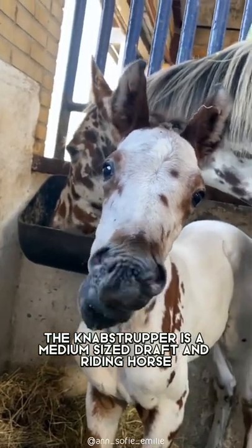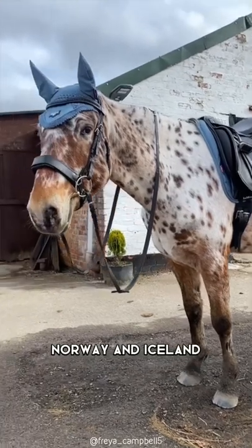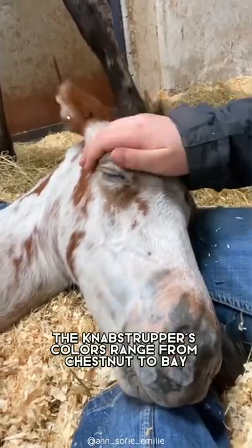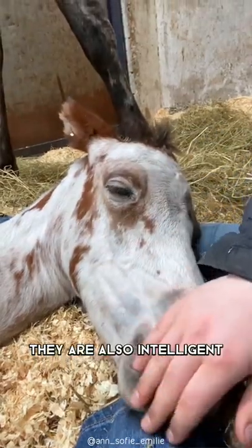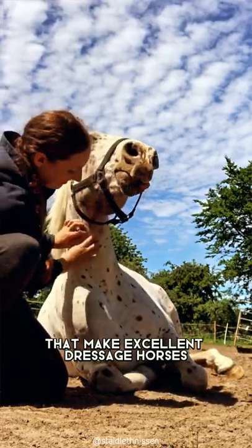The Knobstrupper is a medium-sized draft and riding horse found in Denmark, Sweden, Norway, and Iceland. The Knobstrupper's colors range from chestnut to bay with flaxen mane and tail. They are also intelligent, gentle, and sure-footed horses that make excellent dressage horses.